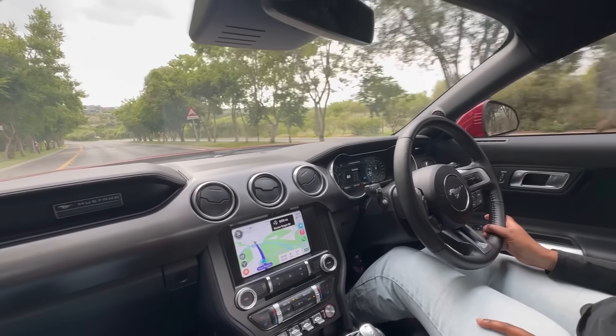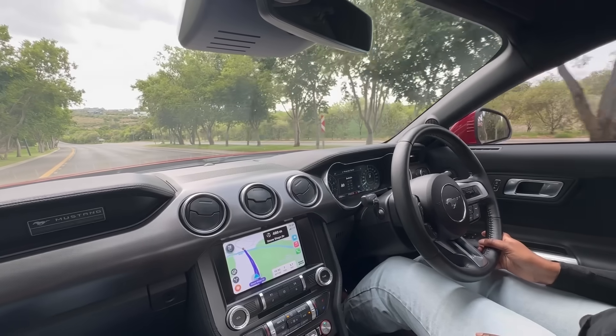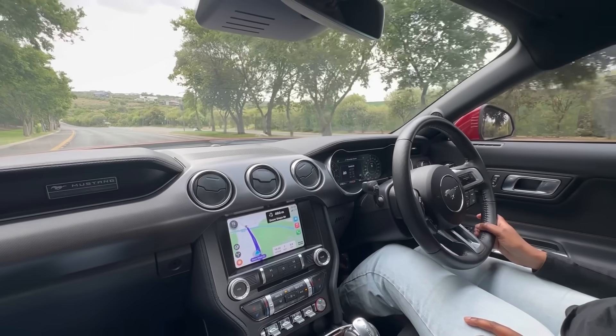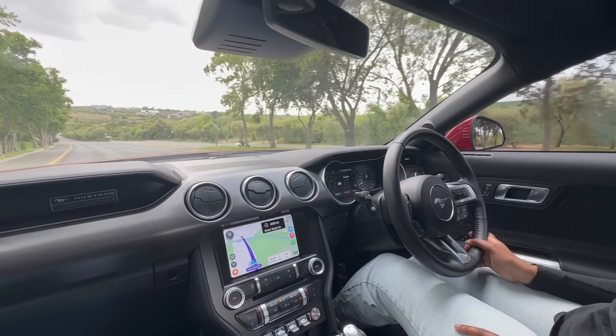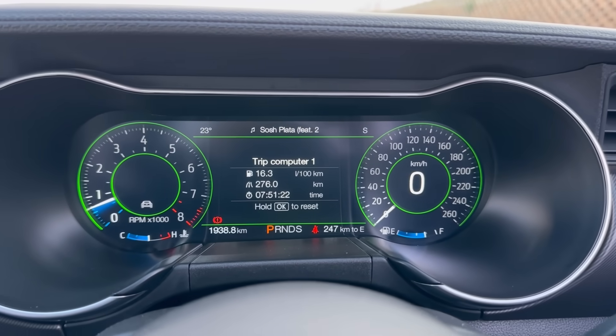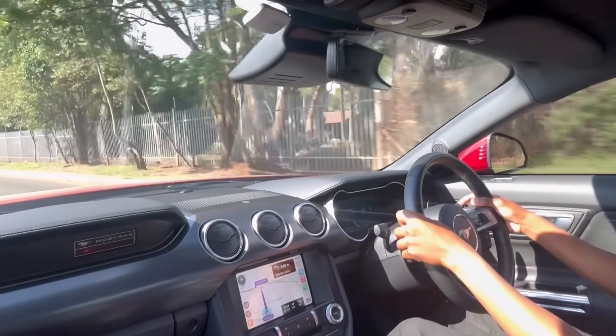Speaking of moving slow, you'd need to be driving very slowly to get anywhere near the claimed fuel consumption. They claim 12.3 liters per 100km — good luck getting that in a Mustang. I averaged around 16.3 liters per 100km, and that's because I was doing things like this to the exhaust.